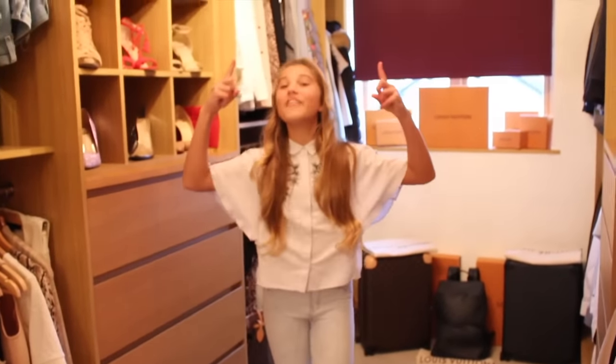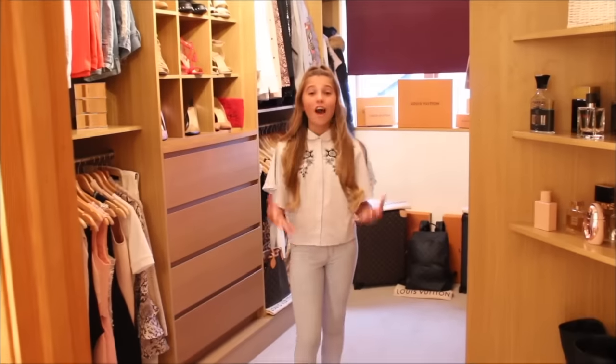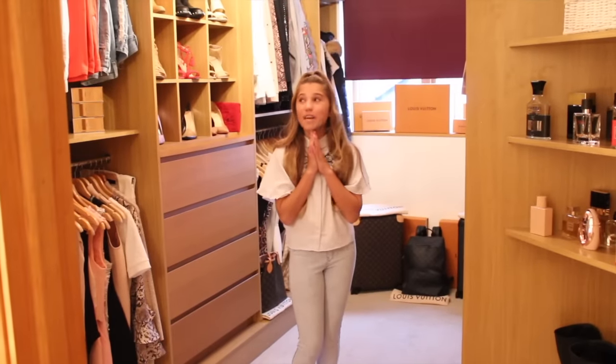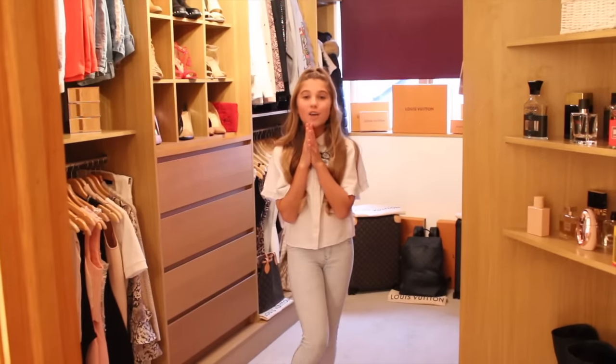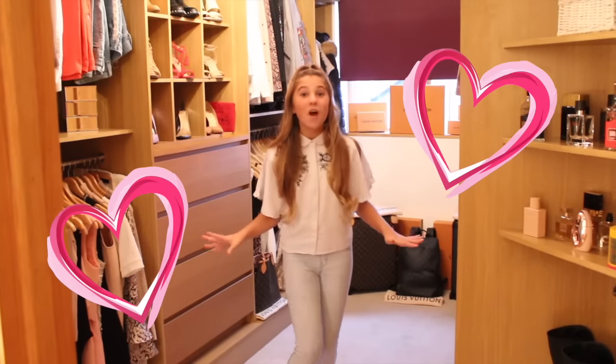So that is basically my mom and dad's walk-in wardrobe — and there's another chandelier in there too. I really hope my mom keeps all of her clothes, shoes, and bags for when I'm older because I absolutely love everything. But let's get on to the last part of the house tour — my room!